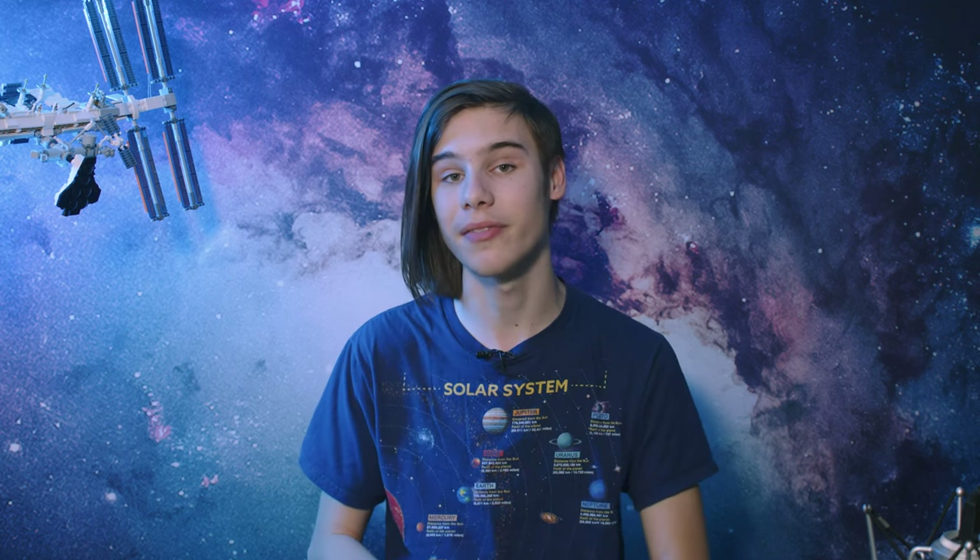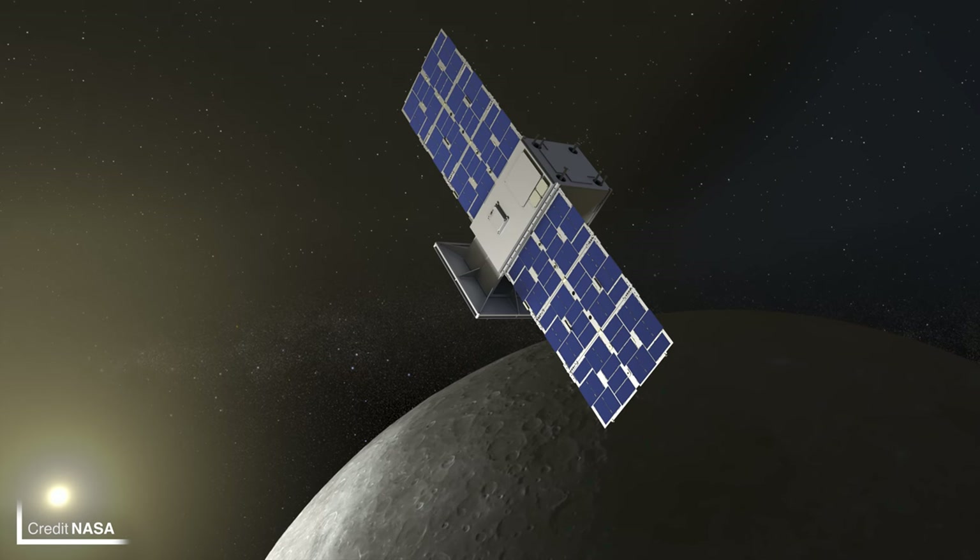Capstone, the small sat launched back in June scouting out the near-rectilinear halo orbit that NASA's Lunar Gateway is set to fly, has been taken out of safe mode and is now operating normally once again. Back on the 8th of September a valve in one of the reaction control thrusters was jammed partially open, meaning that whenever the system was pressurized it would produce thrust. This couldn't be counteracted by the reaction wheels, pushing Capstone into a spin. Engineers worked on a plan, running simulations and tests before sending commands last Friday to try and recover the satellite.